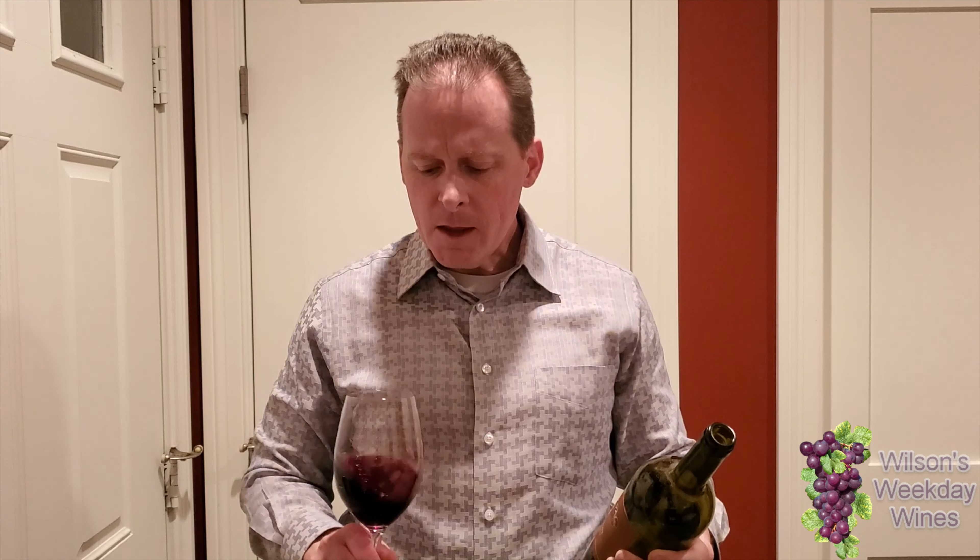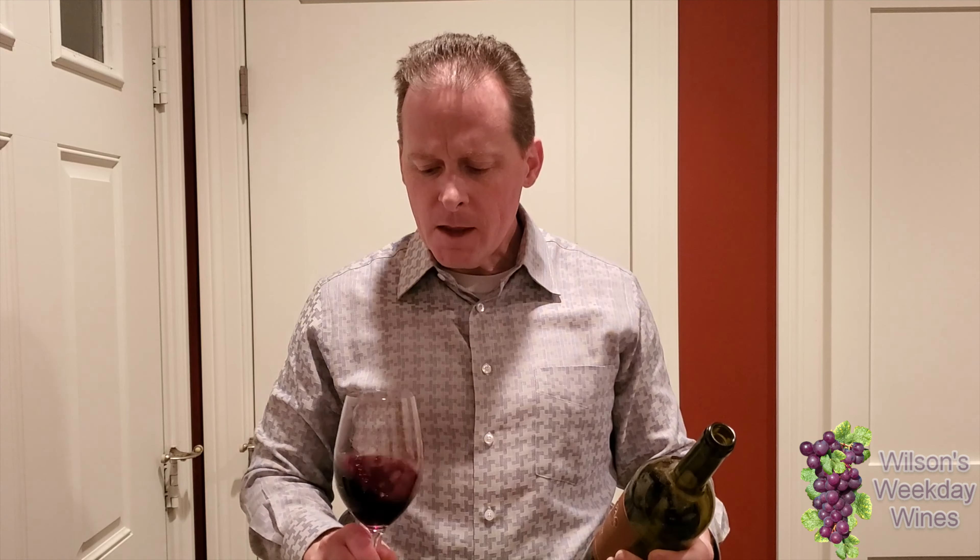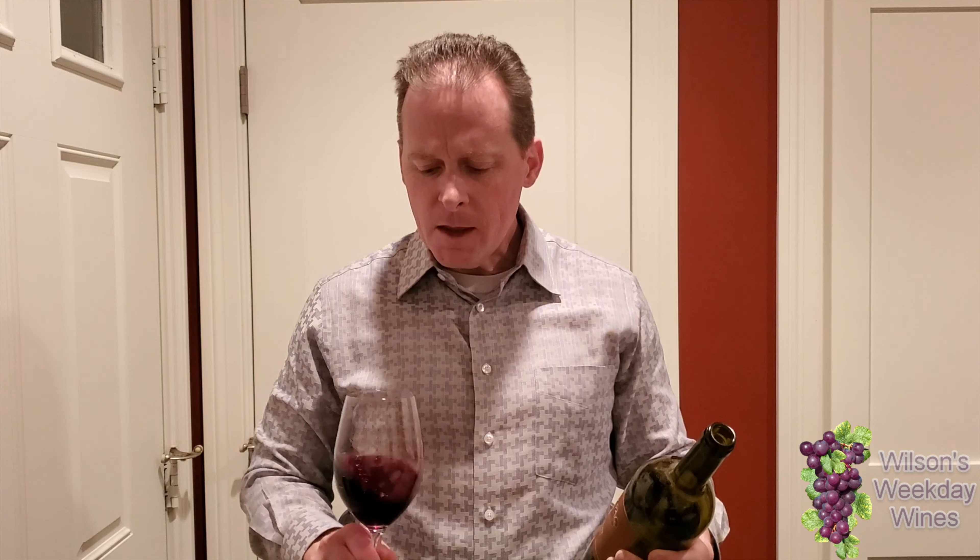I definitely get the black fruit on the nose. This is a 2015 — there's still some tannin, but it's smooth. It's a nice wine. It's not as fruity as I prefer from the Rhone varietals, but it's nice. It's very drinkable.